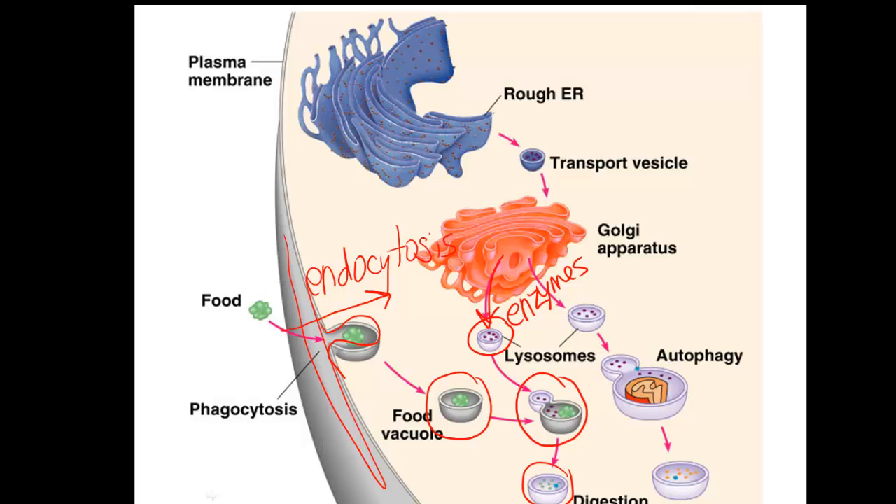Now that the food is in its smallest parts, the cell can use those pieces — like amino acids or simple sugars — and make whatever molecules the cell needs. You'll also get lysosomes attaching to old cell parts. For example, a vesicle with an old mitochondria that's not functioning anymore — the lysosome will attach to it, digest it, and it'll end up with smaller molecules that can be made into a new mitochondria.